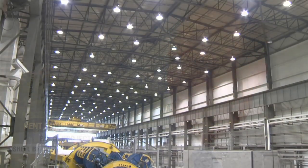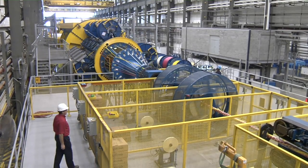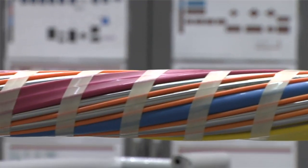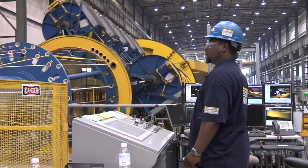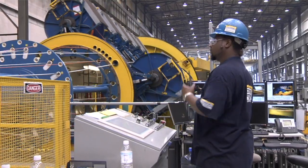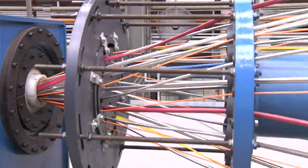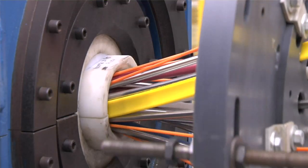That reduces the fatigue and stresses on the system. For the subsea infrastructure to operate properly, we need to run umbilicals — tubes that go down to the valves, to the manifolds, and to the wells. Primarily they provide chemical support so we can pump inhibitors, demulsifiers, and things like that to enhance flow assurance. We're also able to transmit pressure to operate the valves, and we have temperature and pressure sensors that require electrical conductivity through these tubes.